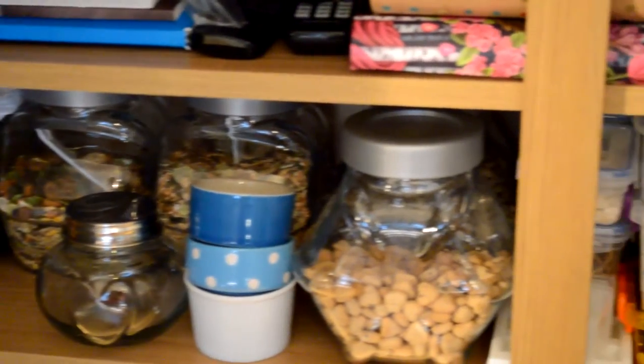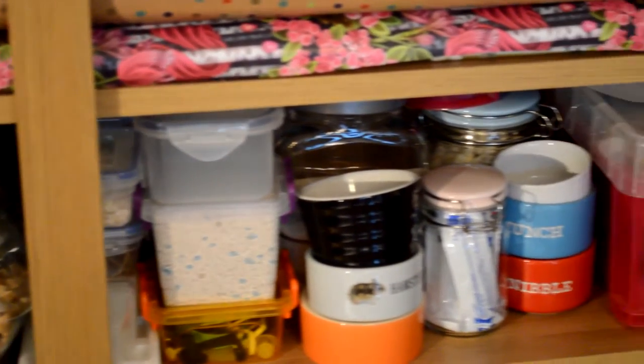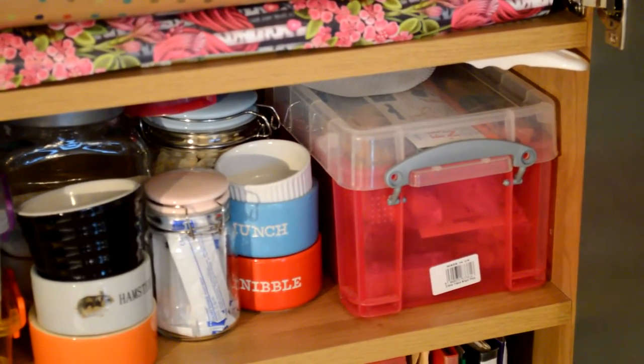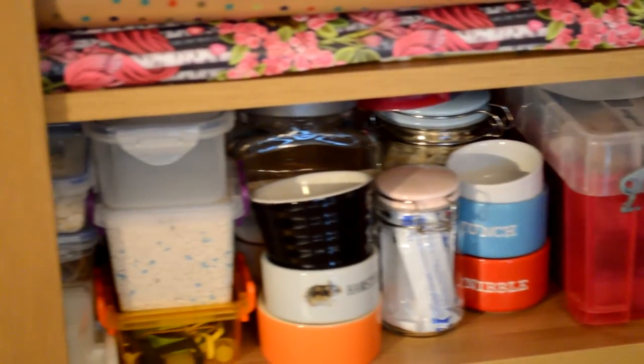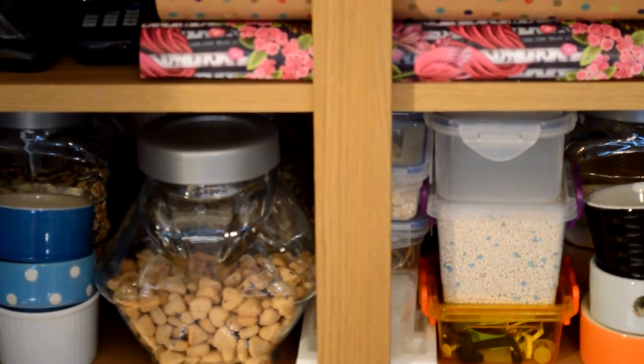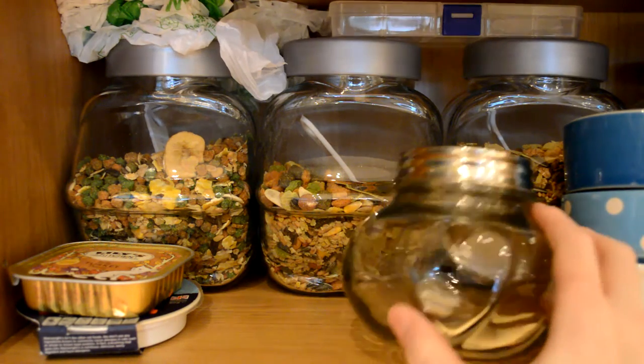Hi guys, today's video is going to be my hamster organization part 1. I'm just going to show you a small section of my organization, and I'll show you the other bits in a couple more videos which will come soon. I hope you enjoy.